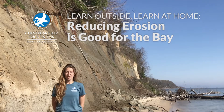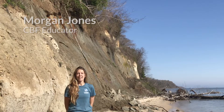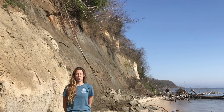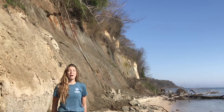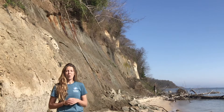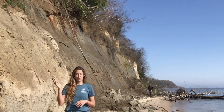Hi everybody, my name is Morgan Jones and I'm an island educator with the Chesapeake Bay Foundation. Today we are at Calvert Cliffs here in southern Maryland. These cliffs span approximately 24 miles of Calvert County shoreline. They formed approximately 10 to 20 million years ago when this area was covered by a shallow sea. When this sea receded, it exposed these cliffs and they began to erode.